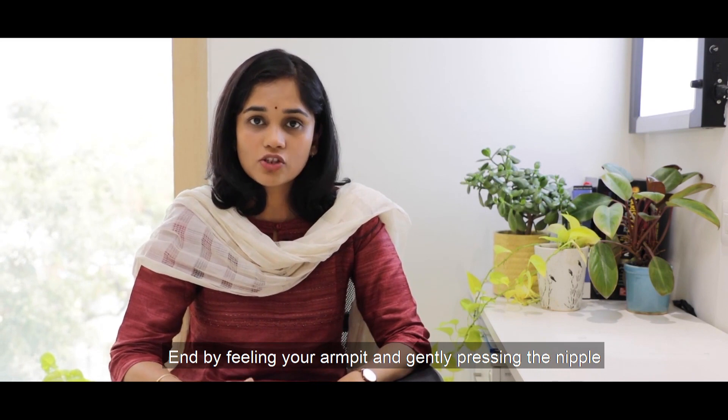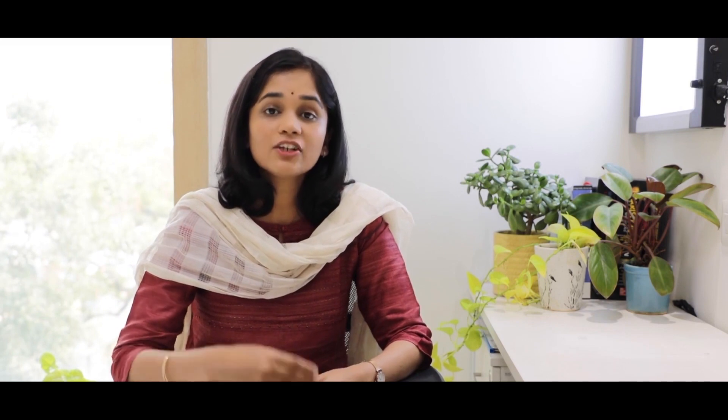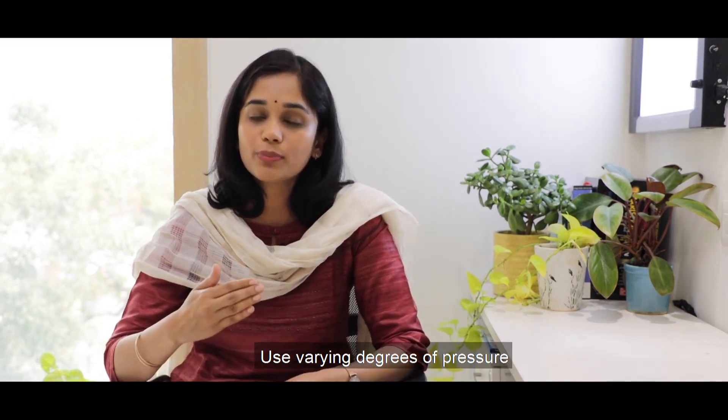At the end, just press your nipples and feel your armpit. If you've been doing this regularly, you will be able to pick up any change in your breasts. You can use varying degrees of pressure — a light pressure initially, and then a deeper pressure to pick up any lump lying deep inside.